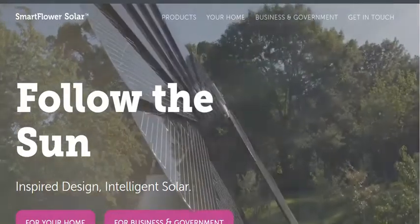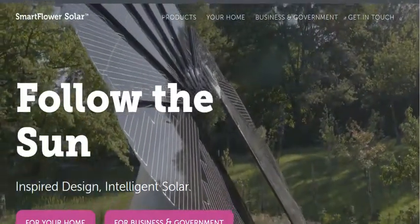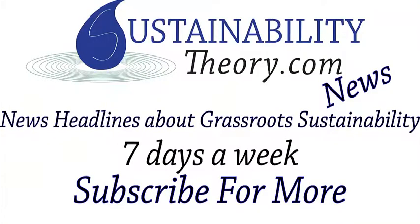Of course, the link for this website will be in the description. And if you'd like to see more news headlines like this, subscribe to my channel. Have a great day.